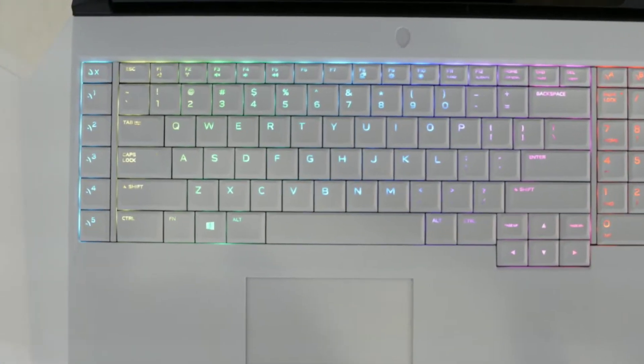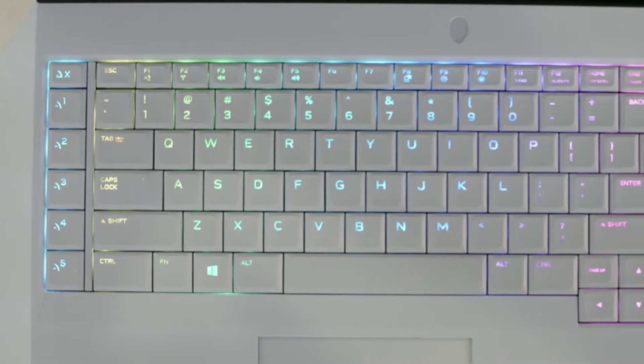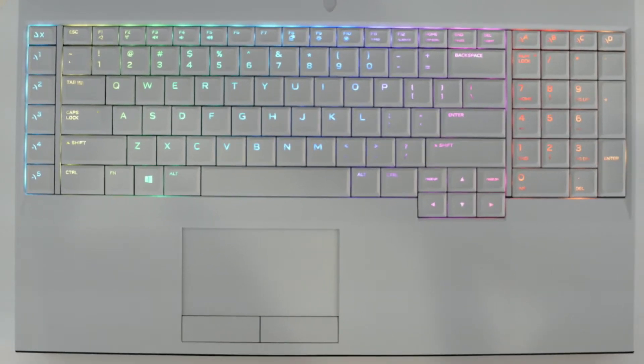The laptop comes with the Alienware TechTex keyboard with per-key RGB LED, AlienFX lighting with 2.2mm key travel, programmable macro keys, anti-ghosting, n-key rollover and alphanumeric keys.